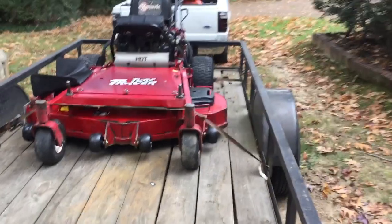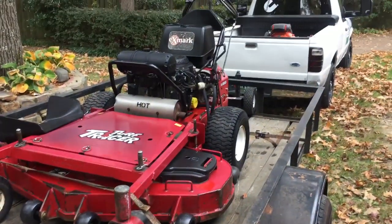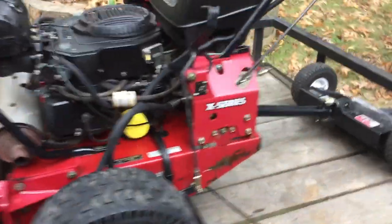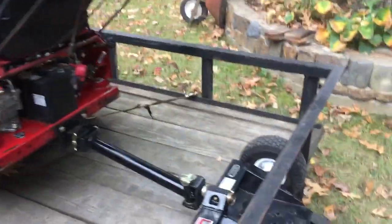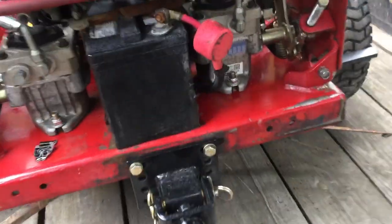This is my 2016 Exmark Turf Tracer 52, the X series, and it's got a Kohler EFI. I bought this mower for $2,000 at 500 hours on it at the time, and it came with new hydraulic pumps.